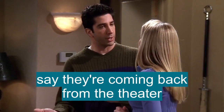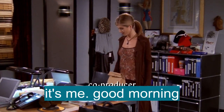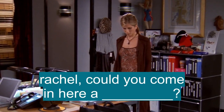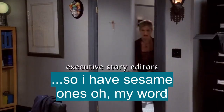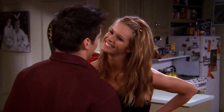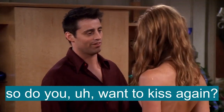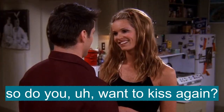Say they're coming back from the theater and... Who's out there? It's me, good morning. Rachel, could you come in here a moment, please? Yeah, sure. They didn't have poppy seed bagels. In a moment. In a moment. Yeah, but only in a moment. So do you want to kiss again? Sure.